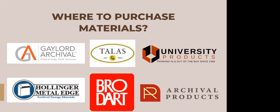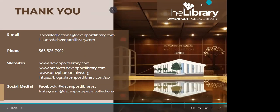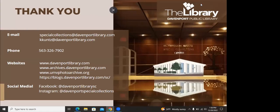You might find an item that you like at Gaylord for one thing and then University Products might have an enclosure or box for another item. I'd just like to thank you all for spending your time with us. If you have any questions, you can email us, phone us at our phone number, and we have a variety of websites you can check out. Please follow us on our social media, and thank you so much for spending time with me today.